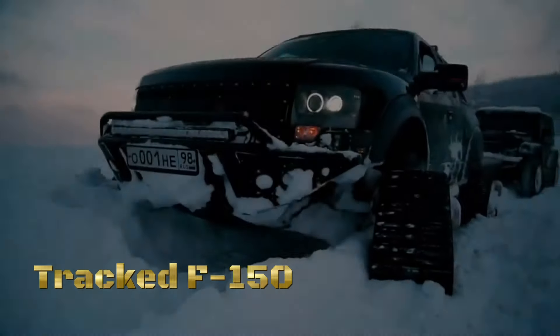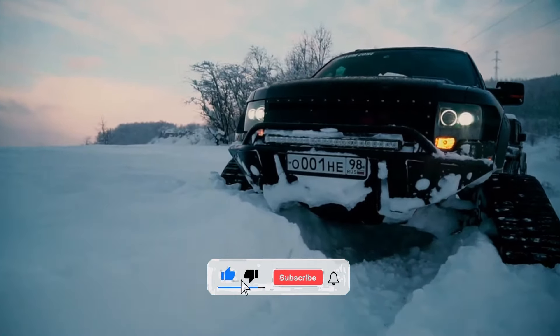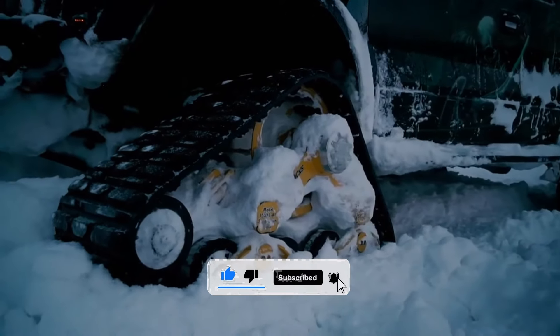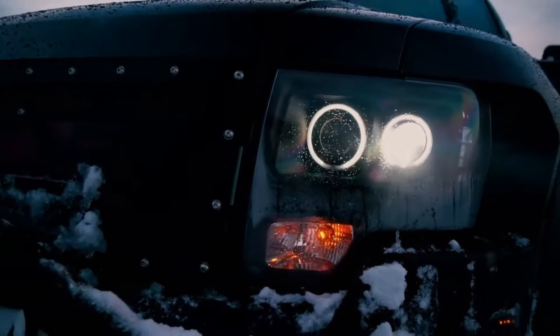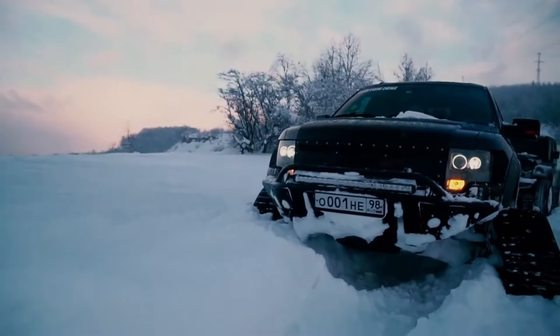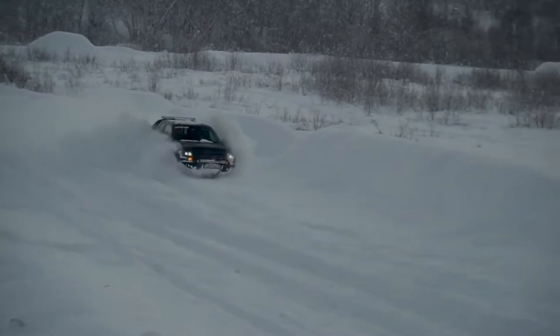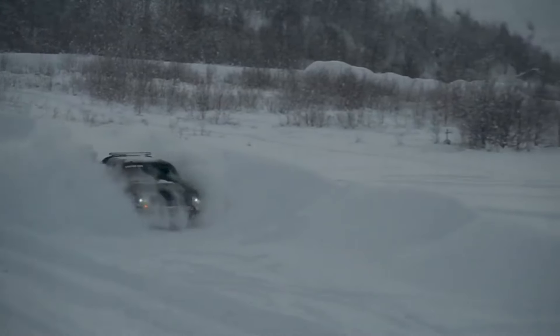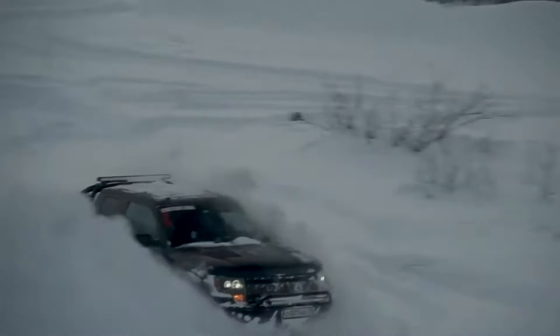In the heart of winter's embrace, where the chill of adventure beckons, there emerges a beast of burden built to conquer the frozen frontier — the Ford F-150 Raptor on tracks. Crafted for the toughest jobs, fueled by a spirit of determination, the Ford F-150 Raptor work car isn't just a vehicle, it's a reliable companion in the harshest of conditions. From the icy roads to the snowy trails, from the remote job sites to the rugged backcountry, the Ford F-150 Raptor work car fearlessly ventures where others falter, ensuring that work gets done no matter the weather.